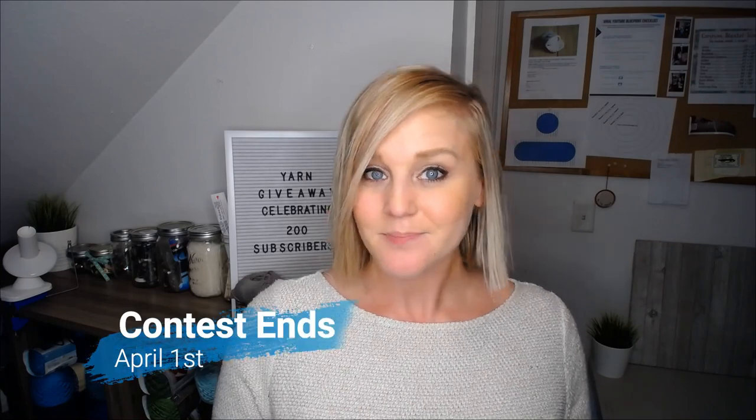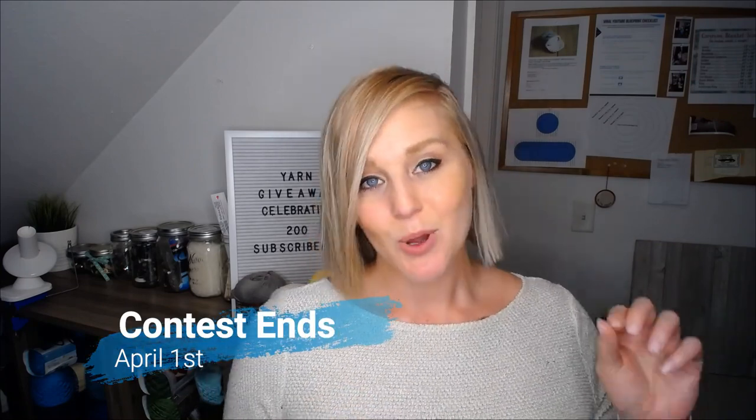This contest ends April 1st. I will look up every name that has both liked this video and commented below. I will put all of your names in either a hat or a bag or something I have laying around my craft room, and I will do a live drawing where I will shuffle all of the names and pick one. I will announce the winner on April 1st and you will get these three skeins of yarn for free.